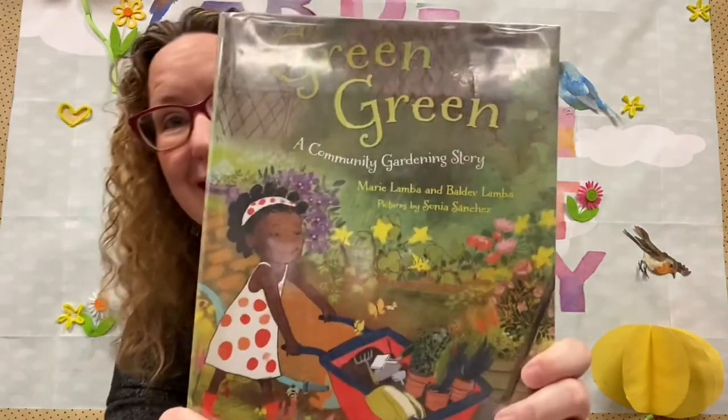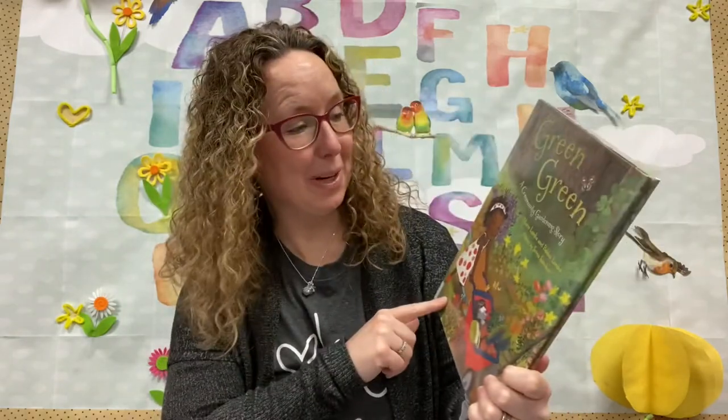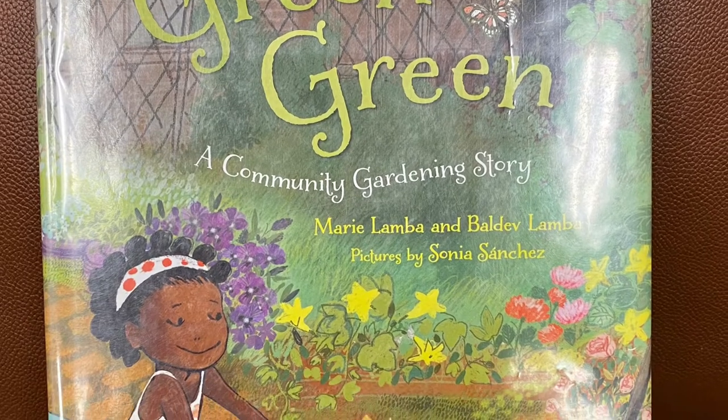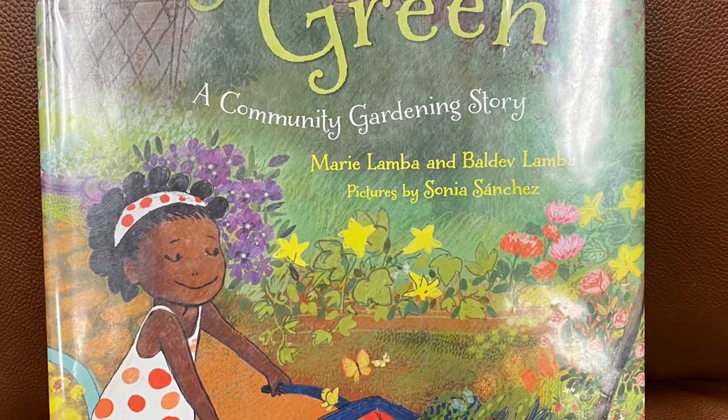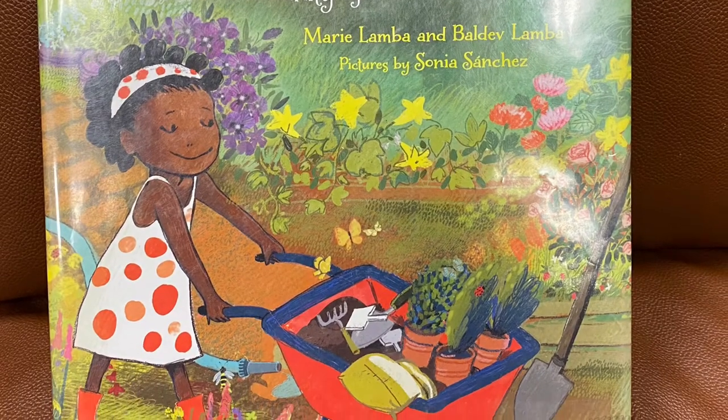There's a good one. This one's called Green Green, A Community Gardening Story. Let's read it. Green Green, A Community Gardening Story. Written by Marie and Baldev Lamba. Pictures by Sonia Sanchez.